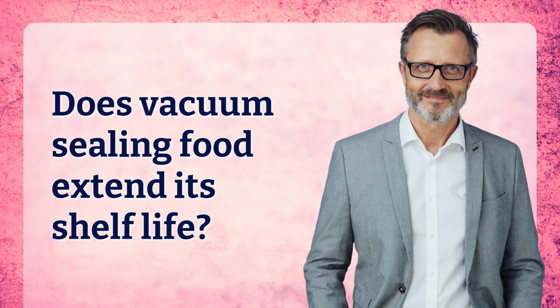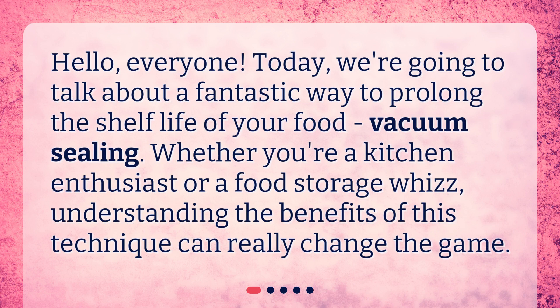Does vacuum sealing food extend its shelf life? Hello, everyone. Today, we're going to talk about a fantastic way to prolong the shelf life of your food: vacuum sealing. Whether you're a kitchen enthusiast or a food storage whiz, understanding the benefits of this technique can really change the game.